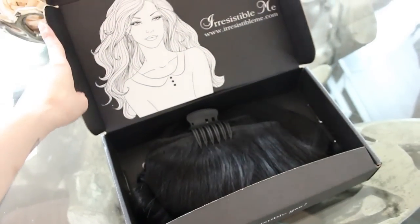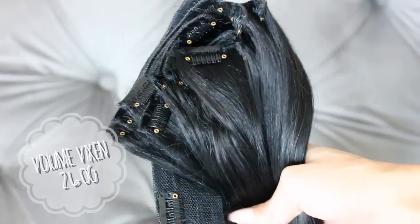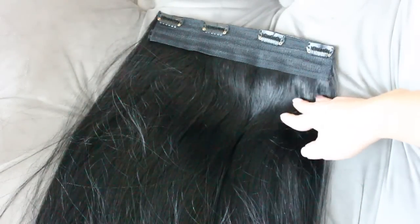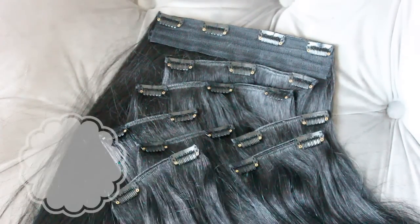I've mentioned Irresistible Me hair extensions before and I still love them. These are my favorite extensions I've ever worn and I just recently got their new Volume Vixen set in jet black to match my new darker hair. It comes with 260 grams of hair, which is more than any I've ever owned before, so it makes my hair look and feel super thick. It comes with 10 wefts total and these are thicker than your ordinary extensions, so even a few of these will make a huge difference.